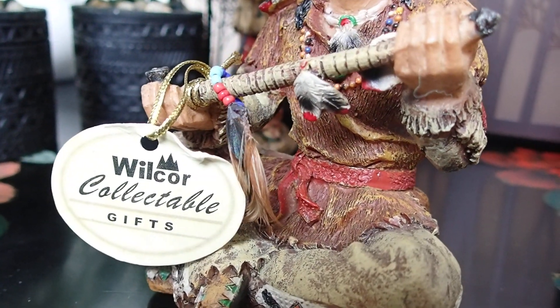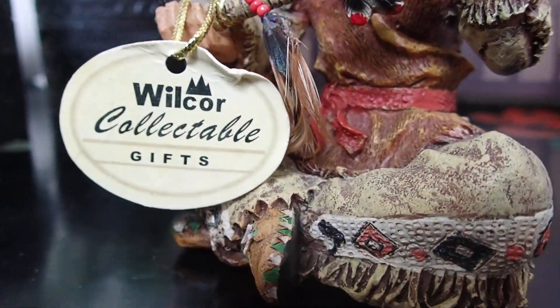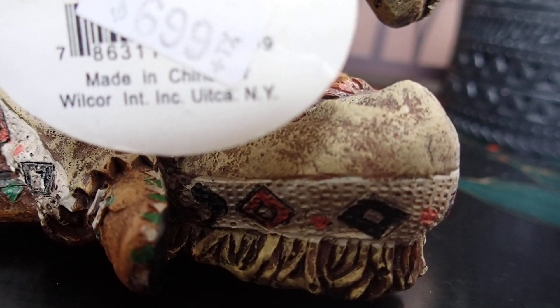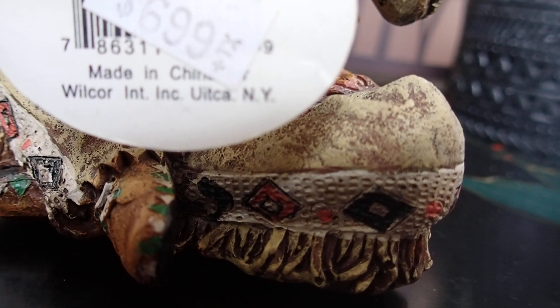One of them has a tag. It says "Willcore Collectible Gifts." It doesn't say much else — just "Made in China" and "Willcore Incorporated, Utica, New York." That's all it says.